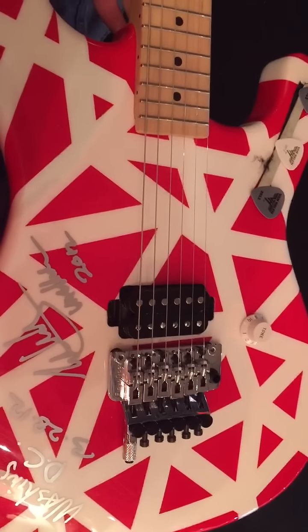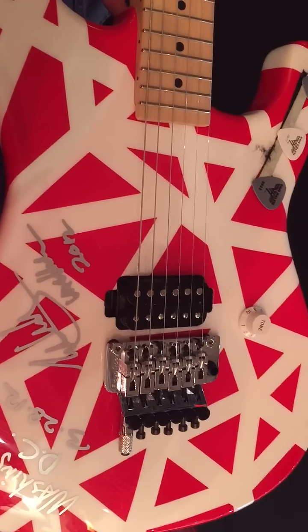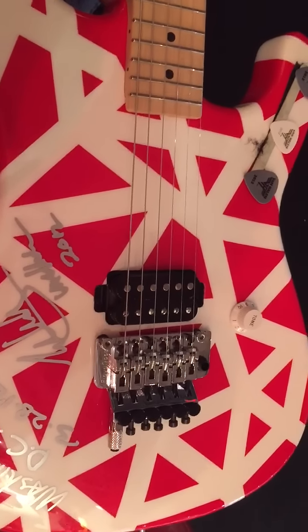I can't play it through an amp at the moment because all the rooms where the amps are are in use. But I'm sure it sounds fantastic. Anyway, here's the guitar — there you go, David out.